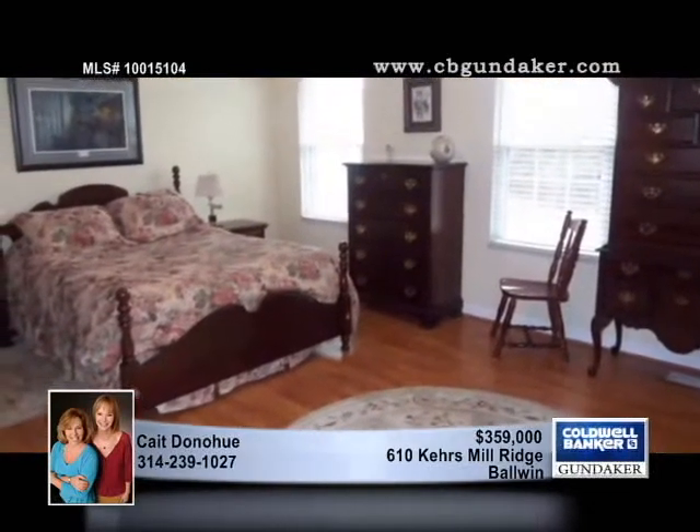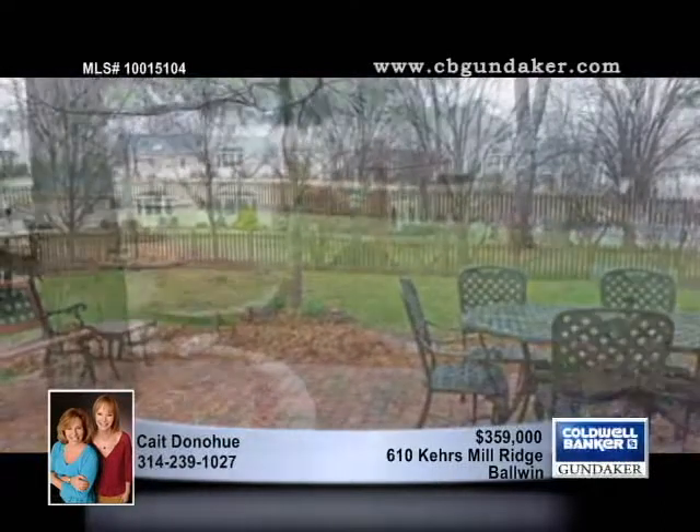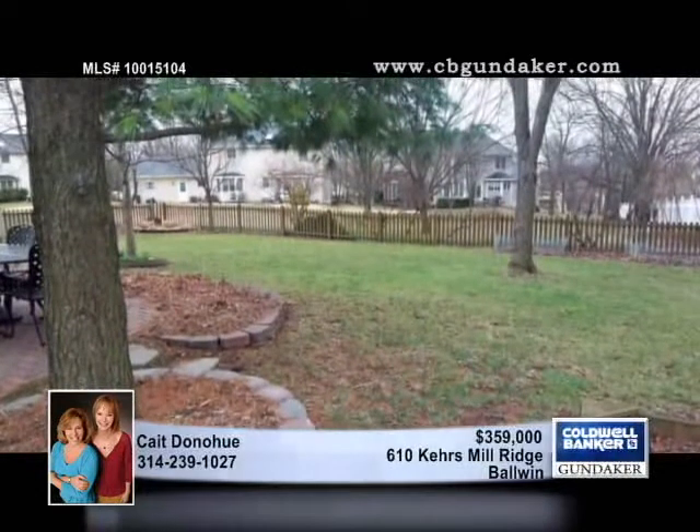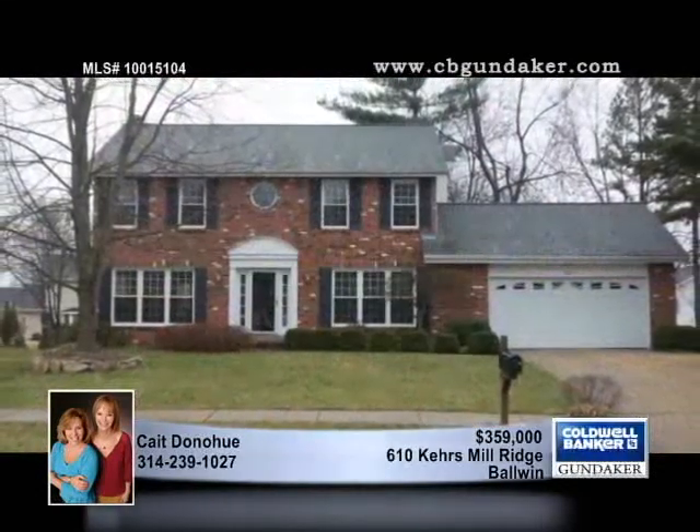The four bedrooms are very nicely sized, and the two-and-a-half baths have been tastefully remodeled. Vaulted ceilings and a spacious bath outfit the master, and the neighborhood is warm and friendly. Cade is on hand to give you a tour.